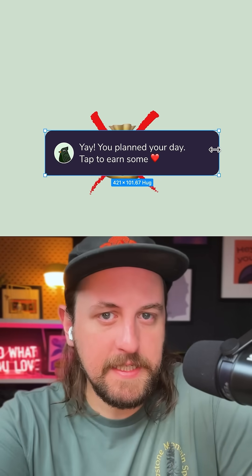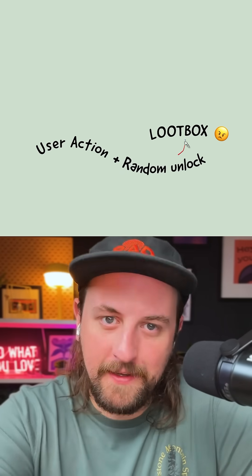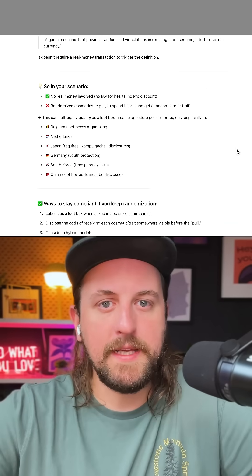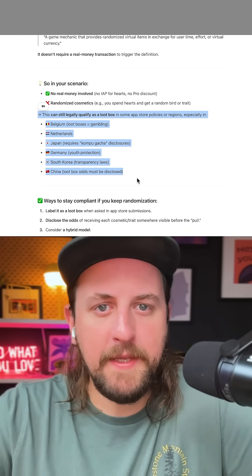But after talking with ChatGPT, since users decide when to unlock a random thing, it's a loot box. Which means it might be taken down from the app stores in certain countries, and the age rating will go up, keeping kids from using this — which is a to-do list about collecting birds. Kids can use this. We had to fix it.